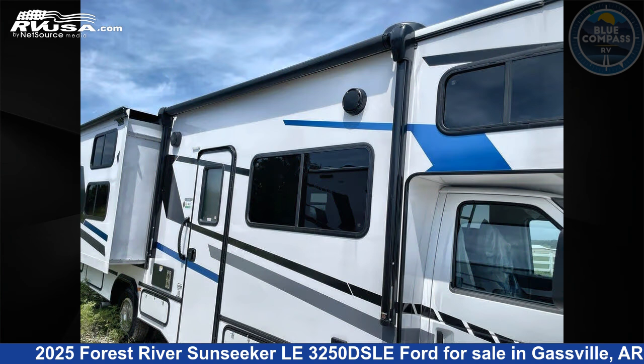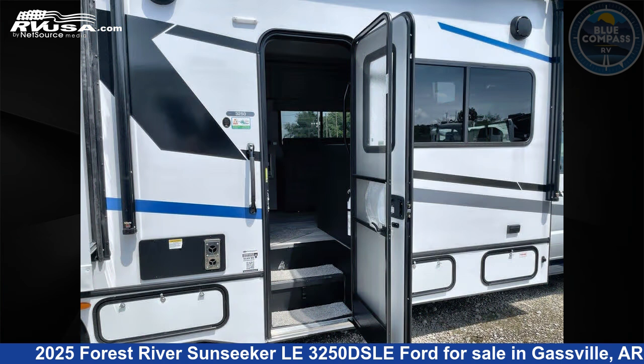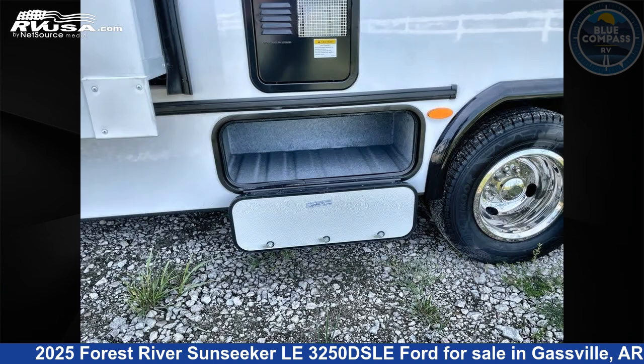This new Forest River is 32 feet 0 inches in length and features sleeps 10, slide out, and 44 gallons freshwater capacity. The floor plan layout of this Class C features bunk over cab, bunkhouse, and rear bedroom.